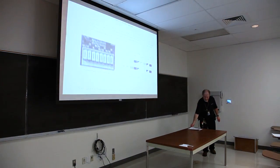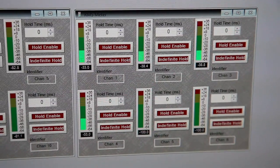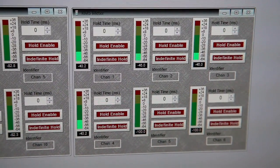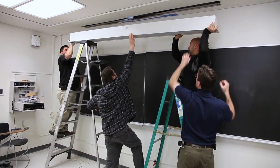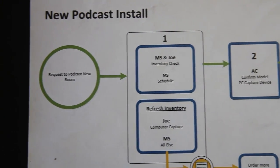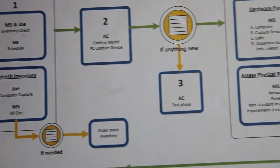Document cameras will replace old overhead projectors in all 104 classrooms. Digital sound processors and new speakers will improve the overall sound quality of lectures. New wide-format electric projection screens will replace worn and dirty 10 to 20-year-old screens. Audio and video podcasting capabilities will be extended into all 104 classrooms.